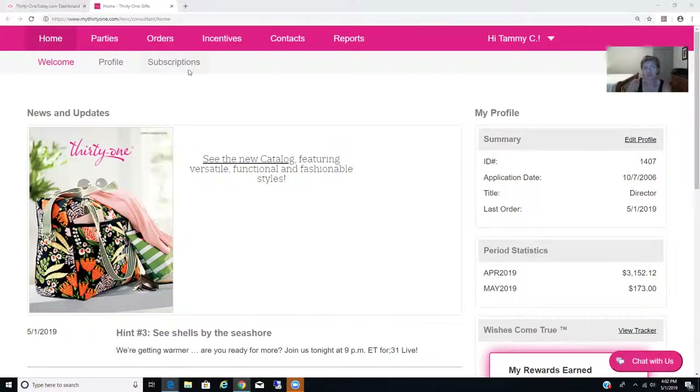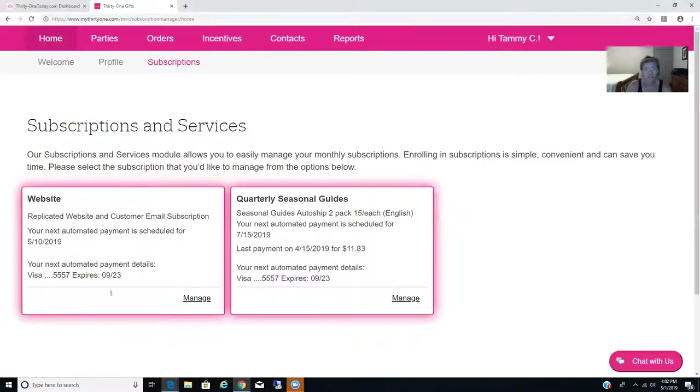So if you want to use the website — like let's say you want to set up a party — you're gonna have to go to your subscriptions here and activate your website. It'll ask you to save a credit card, but it won't charge you until around the 10th or 11th, so don't worry about that. This is going to be the easiest way for you to just shoot out a party link to your friends and family and use this sale. Once you have your subscription set up, go to subscriptions and make sure your website is active. You won't have the pink box — you'll need to click on it, manage it, and make sure your card is saved.